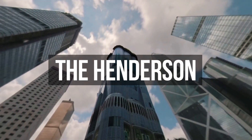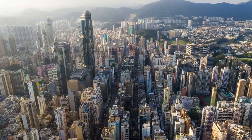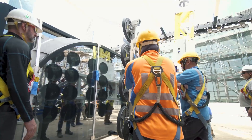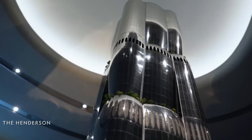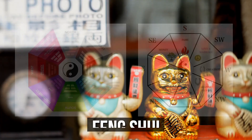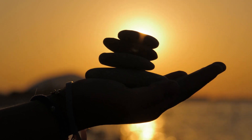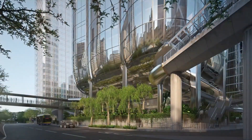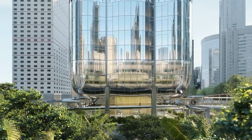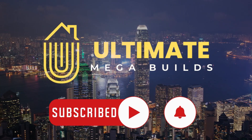The Henderson is a new skyscraper that's turned heads in Hong Kong. The building stands on the world's priciest plot of land and has some remarkable features. Imagine constructing a building in the middle of a typhoon, or designing its unique facade that could only be made in Germany. It's built to counteract the negative qi from nearby buildings, blending traditional beliefs with modern design. Today at Ultimate Megabuilds, we take you behind the scenes of how the Henderson came to life.